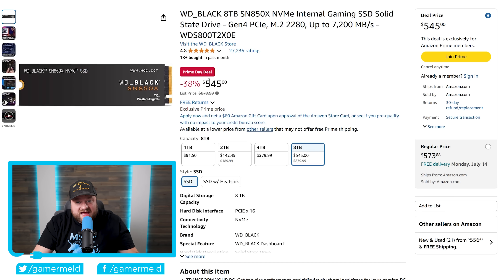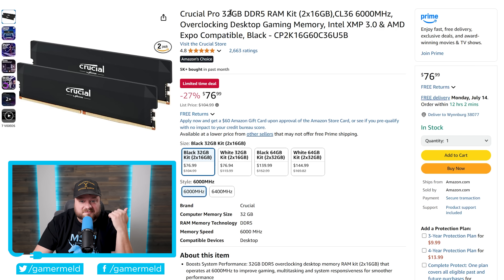Moving on, we have the 8TB WD Black — a PCIe Gen 4 M.2 SSD currently 38% off. That is 8 terabytes of fast storage at a serious discount.